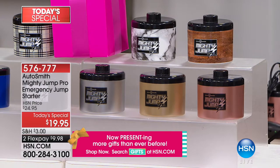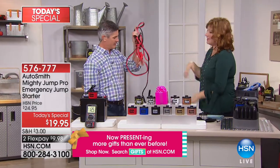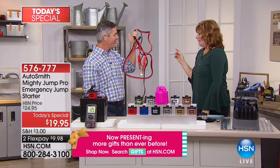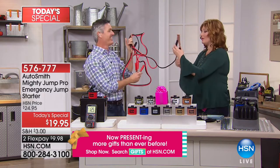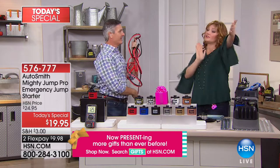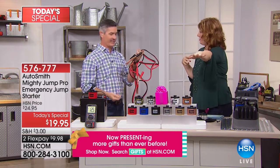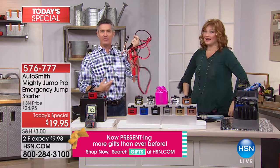Peter Kilcullen is joining us to walk us through just how simple and easy it is. No one wants to use jumper cables — I always forget what the red goes to versus the black. And what if the car is up against yours and you can't move it? It's so difficult — that was the old technology.